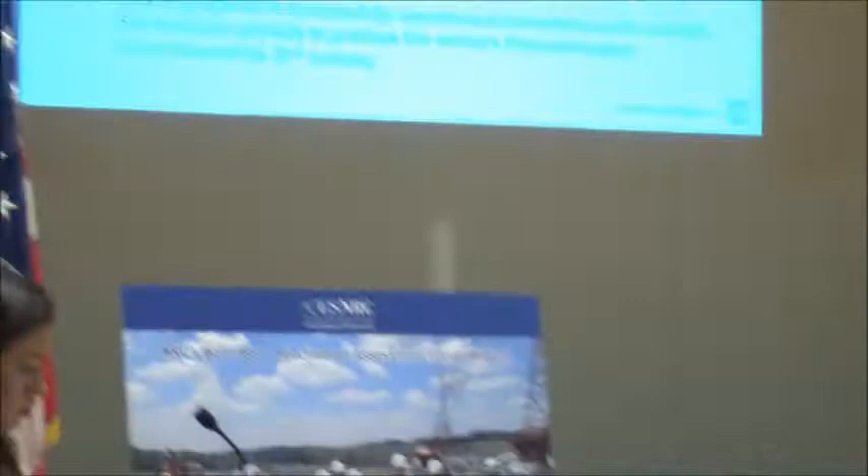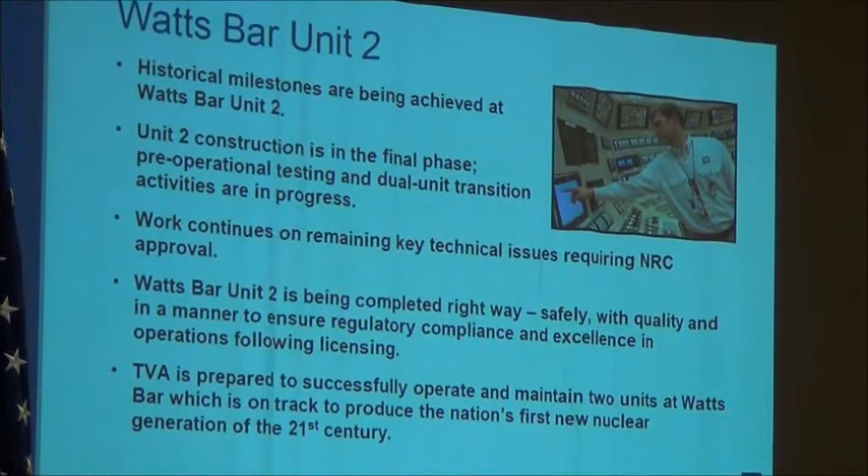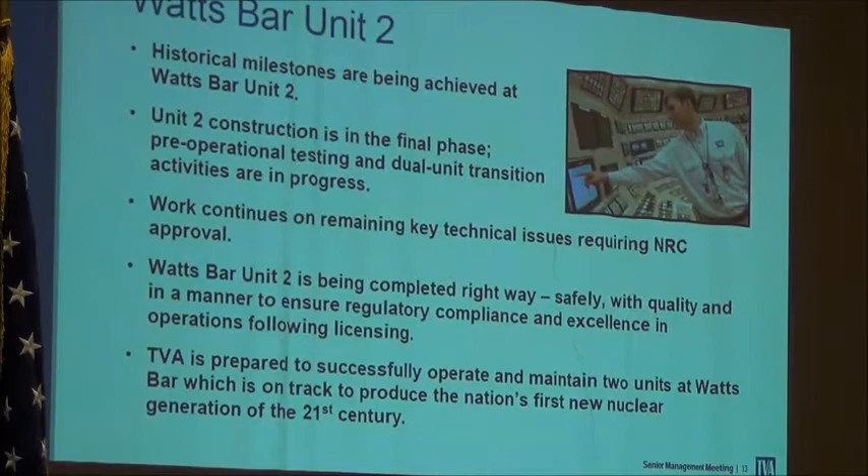Our goal here is to make sure that when we finish the project we have a safe, reliable, quality asset. We plan to do that as effectively and efficiently as we can, and we plan to support and ensure that we meet all regulations associated with our nuclear power plant. We appreciate the opportunity to be here and your questions.